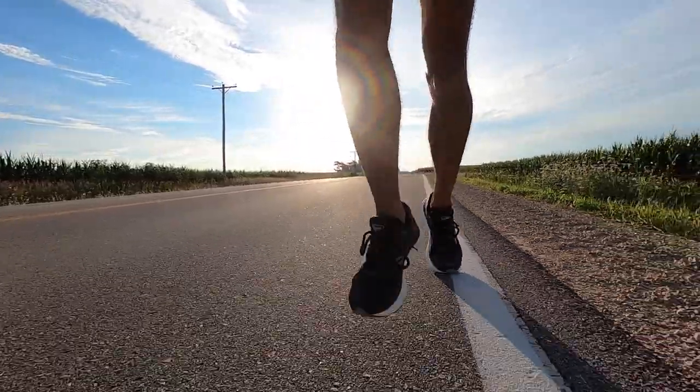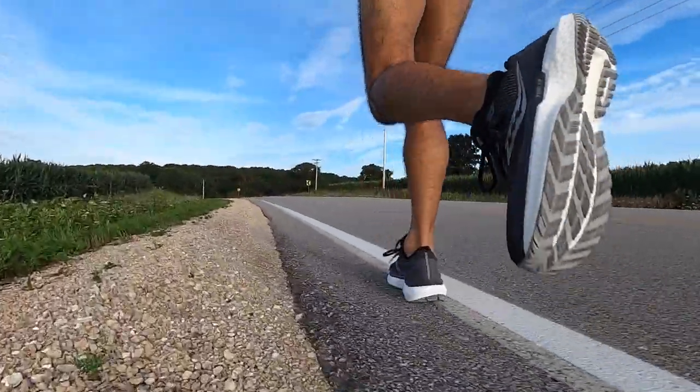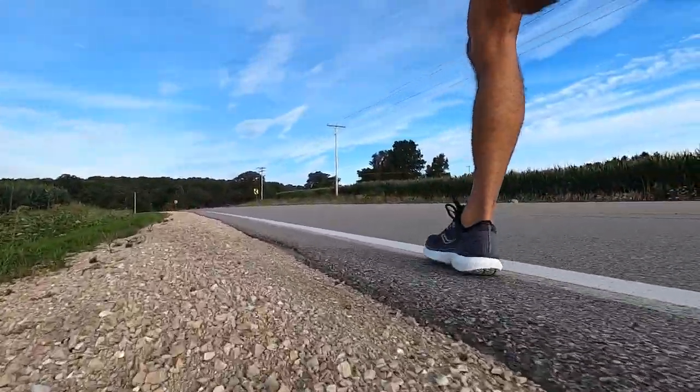Nevertheless, it runs like a much lighter shoe. It's part of what I think is the new school of max cushion shoes, where you're still getting that maximum level of impact absorption every time your foot hits the ground, but new materials keep you from feeling mired down in excess softness. You're getting the best of both worlds, and the Triumph 18 does a fantastic job of exemplifying this new direction for max cushion.